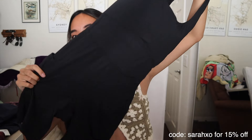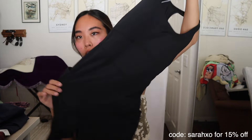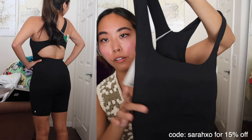I got this kind of onesie black top that also has biker shorts attached — very cute, kind of an LA moment but super comfortable. I got this in a size medium. The bottoms are maybe slightly on the larger side but I don't like things too tight, so I think these are very comfortable. I could wear this playing pickleball, hiking, anything — it's got pockets.